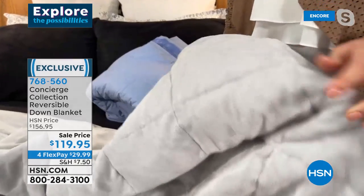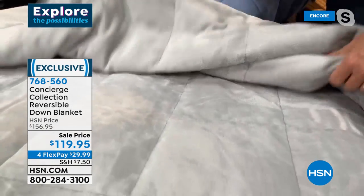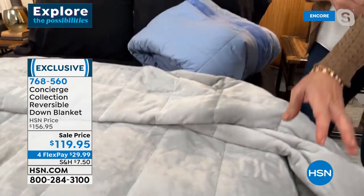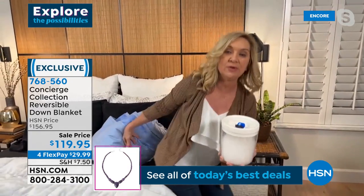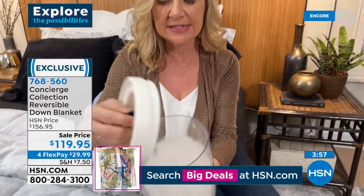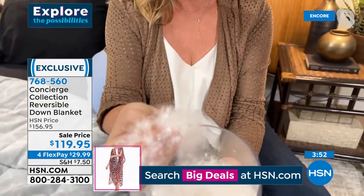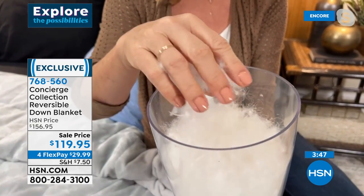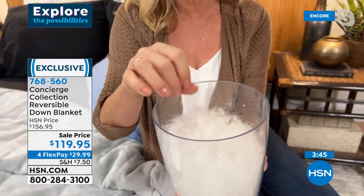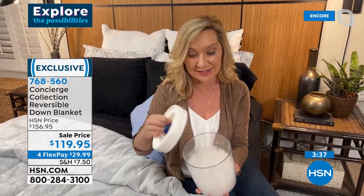I have a blanket very similar to this that I've had 10 to 15 years. The beauty of this one is that it's going to give you great insulation without adding a lot of heat or bulk to your bed. Down is actually the little dandelion-like fiber at the base of a feather. This down is super clean — it gives you that perfect breathability and insulation without overheating you. When you know a down product is super clean, you can throw it in the machine and wash it at home without dry cleaning it.